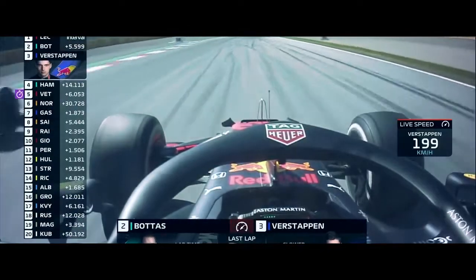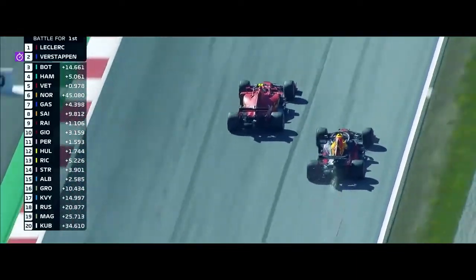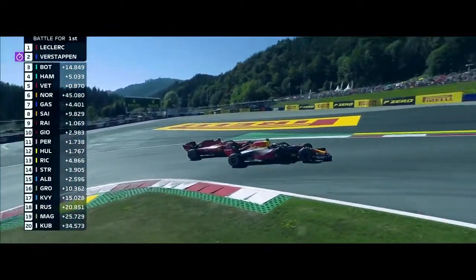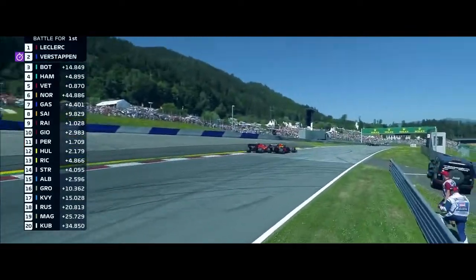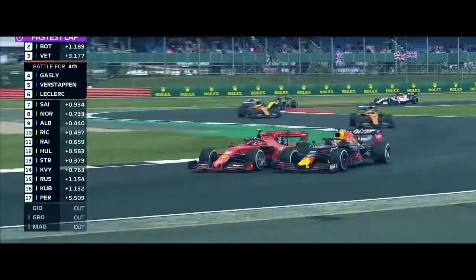Is Verstappen going to go down the inside? Yes, he is under braking. Max Verstappen manages to clear Valtteri Bottas. As Verstappen goes down the inside once again, he's wheel to wheel with Charles Leclerc, and Verstappen comes out. He's been doing all the attacking on Leclerc, now he's defending — they do touch wheels.